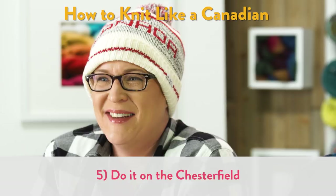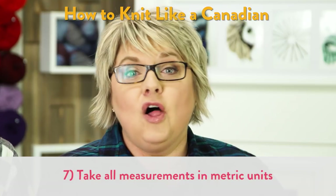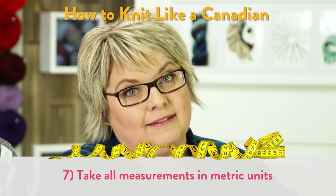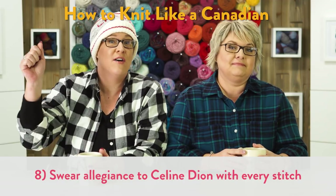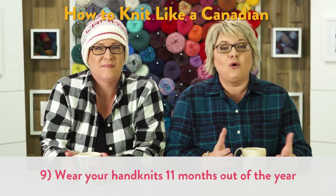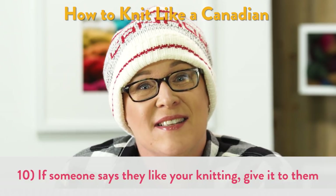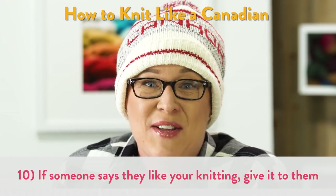Who says Chesterfield? You knit bulky wool projects in the summertime — actually all the time. All of your measurements are metric. You swear allegiance to Celine Dion with every stitch. Of course you wear your hand knits eleven months out of the year — that's actually close to accurate. If someone says they like your knitting, you'll actually give it to them.